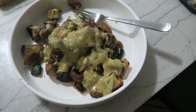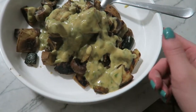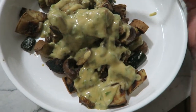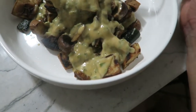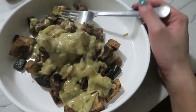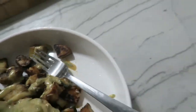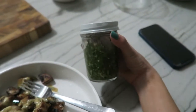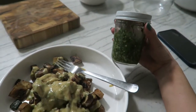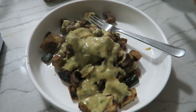Here's dinner — I realize it looks confusing and potentially unappetizing, but it is some roasted Japanese sweet potato, zucchini, and mushrooms. Then I put on this tahini sauce along with this herb sauce I make almost every week — it's a bunch of different herbs with olive oil. I like to put it on literally anything and everything; it tastes so good.